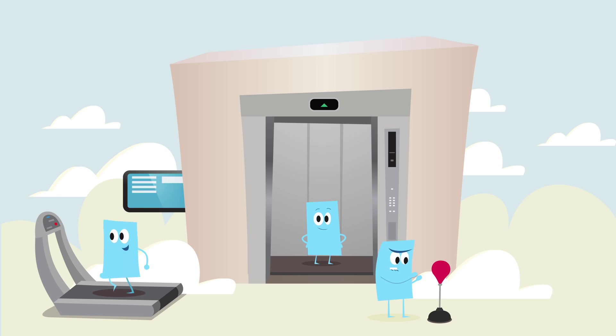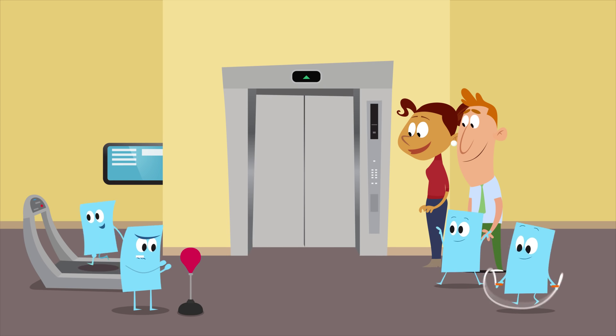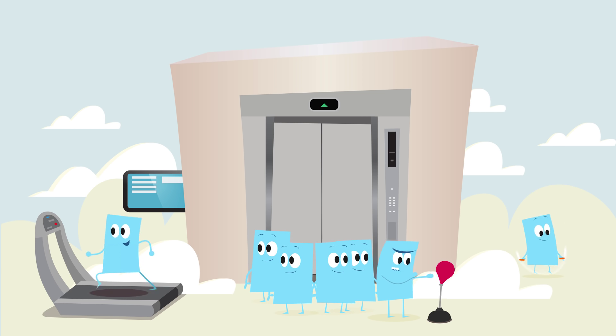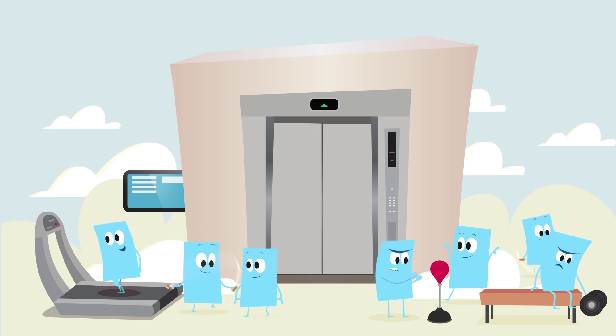Your apps maintain the same level of security, availability, and performance you get on-site. Seamlessly move applications to the cloud and back, using the same tools and processes you know and trust. So your applications can keep working hard, wherever you want them to.